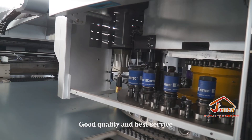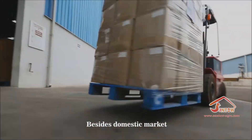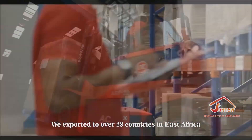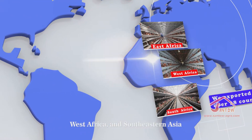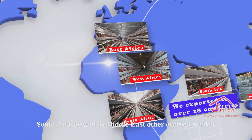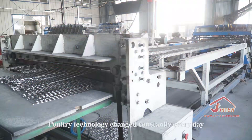Good quality and best service are of paramount importance for our survival. Besides the domestic market, we have exported to over 28 countries in East Africa, West Africa, Southeast Asia, South Asia, the Middle East, and other overseas markets.